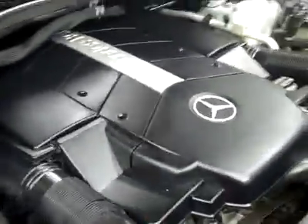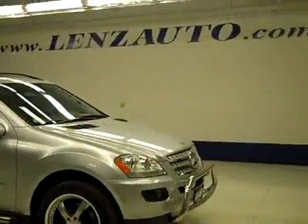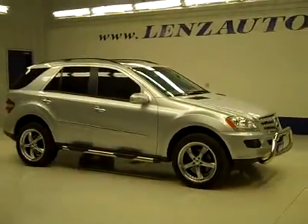If you'd like to see more pictures along with the full description, or to take a look at one of our other more than 450 vehicles, visit our website at lensauto.com. Thank you.